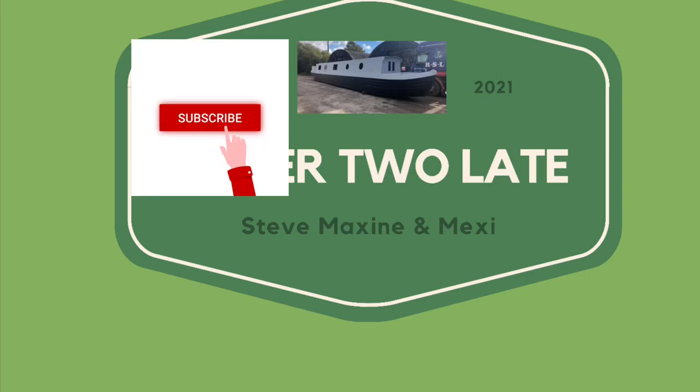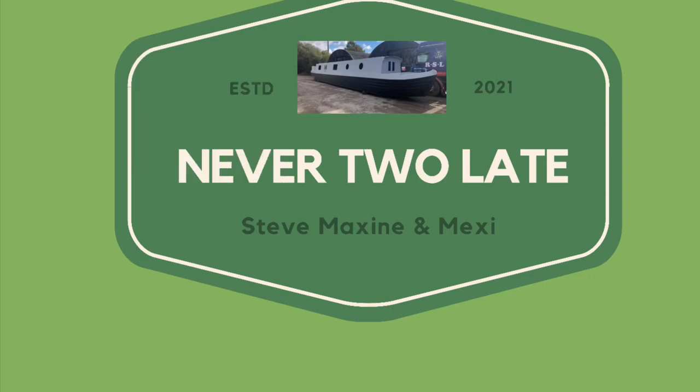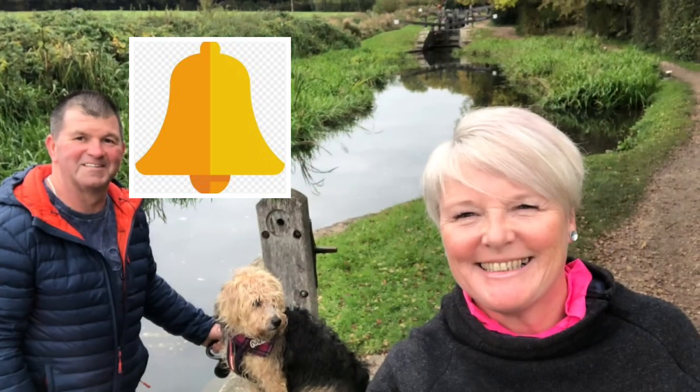Welcome to this week's vlog. If you could subscribe that would be great, and if you hit the bell icon, next time we upload a vlog you'll be notified. Thank you.